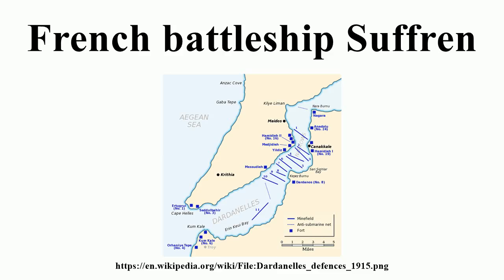Suffren had a complete waterline armor belt of Harvey armor that was 2.5 meters high and 300 mm thick; the lower edge was a uniform 120 mm in thickness. The upper armor belt protected the casemates and was 110 mm thick. The maximum thickness of the armored deck was 60 mm and the fore and aft armored transverse bulkheads were 110 mm thick. The main turret armor was 290 mm thick with a 50 mm roof, and the barbettes were protected by 250 mm of armor. Secondary turret armor ranged from 102 mm at the front to 192 mm at the rear. The conning tower had walls 224 to 274 mm thick, with its communications tube protected by 150 mm of armor.